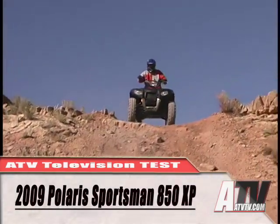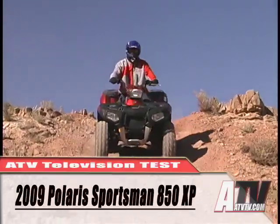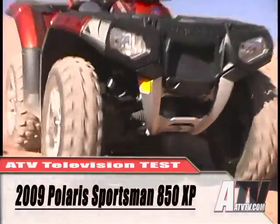For 2009, Polaris has come out with the first all-new Sportsman since its introduction, the XP. And that means there's new stuff everywhere you look.